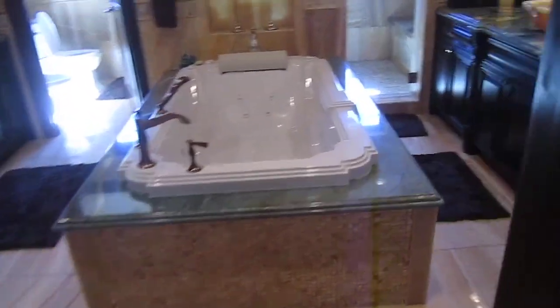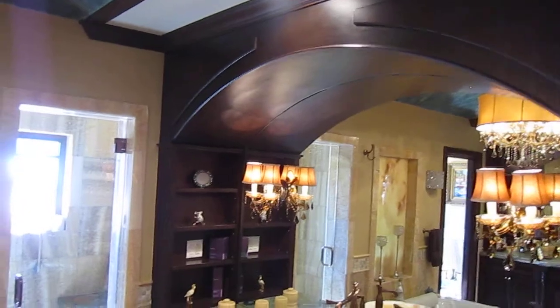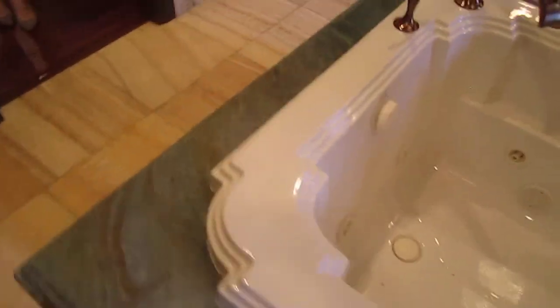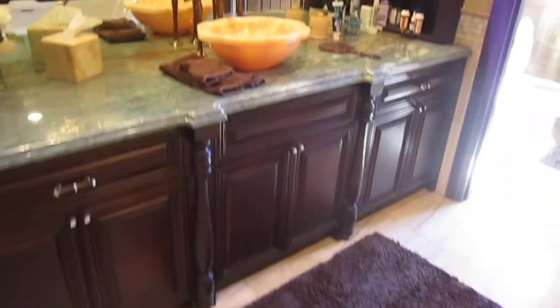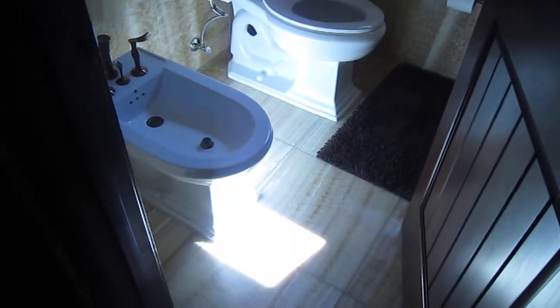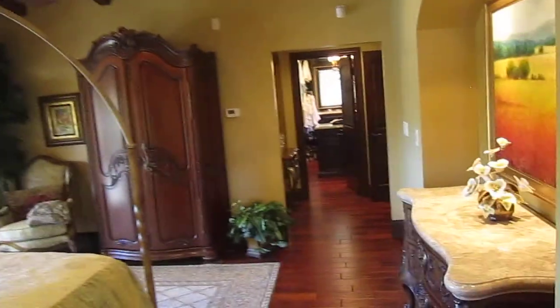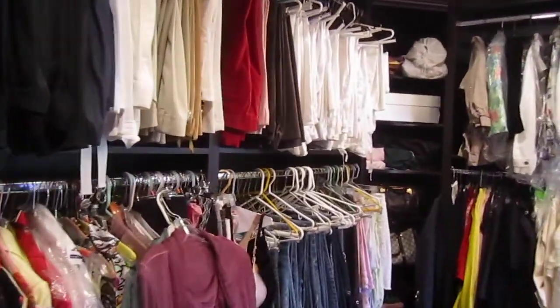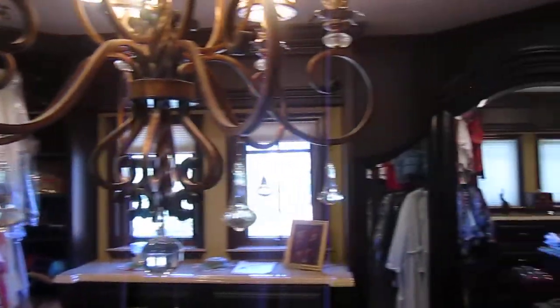That's the full-scale bathroom here — very nicely done. They have onyx and marble according to the partner Realtor. Let's take a look — this is part of the master bedroom. That door is the walk-in closet. It's a very nice size walk-in closet with all the wood cabinets and drawers, with a lot of space.